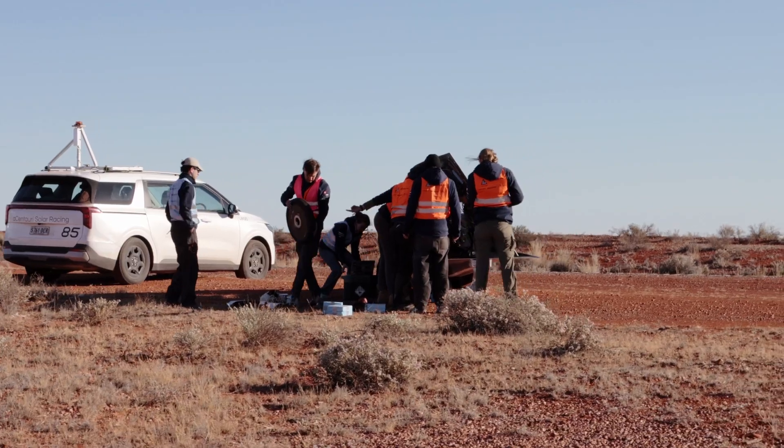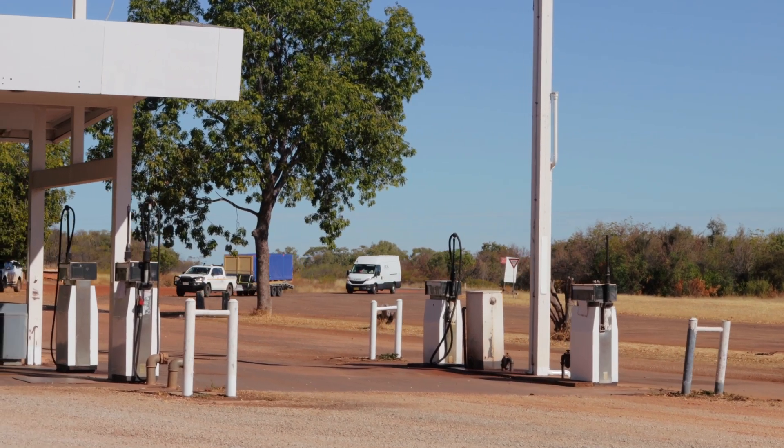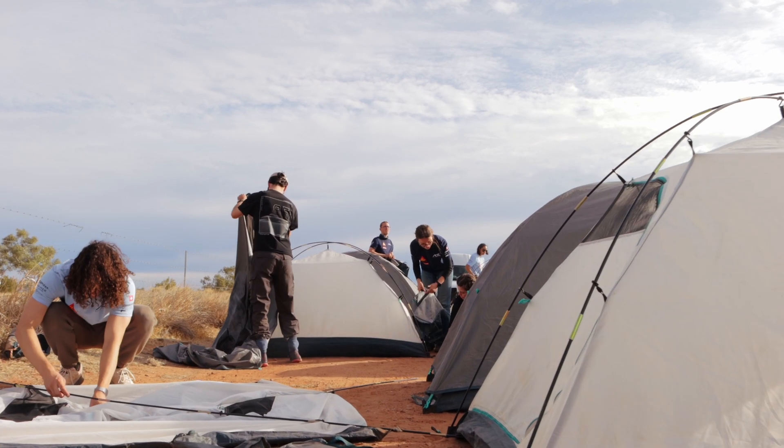Further behind, the repair car follows — it's our mobile workshop, always ready to jump in for some fixes. The trailer is our mobile gas station: it carries many liters of diesel because the lead and chase cars don't have time to stop at a gas station and have to be filled up quickly during driver changes or control stops. It also carries a lot of water, since sometimes we're hundreds of kilometers from any civilization. The pack car carries all the food, all our tents, and all our baggage so we can survive out in the outback.